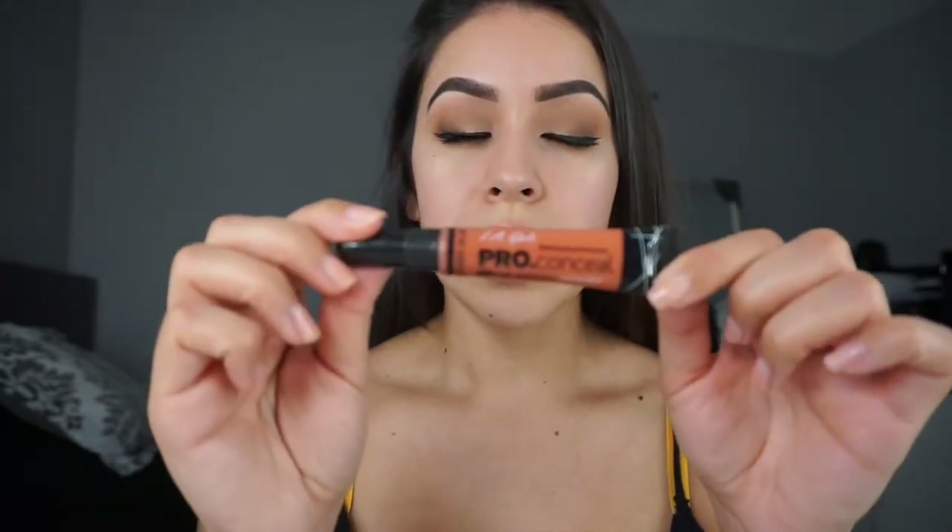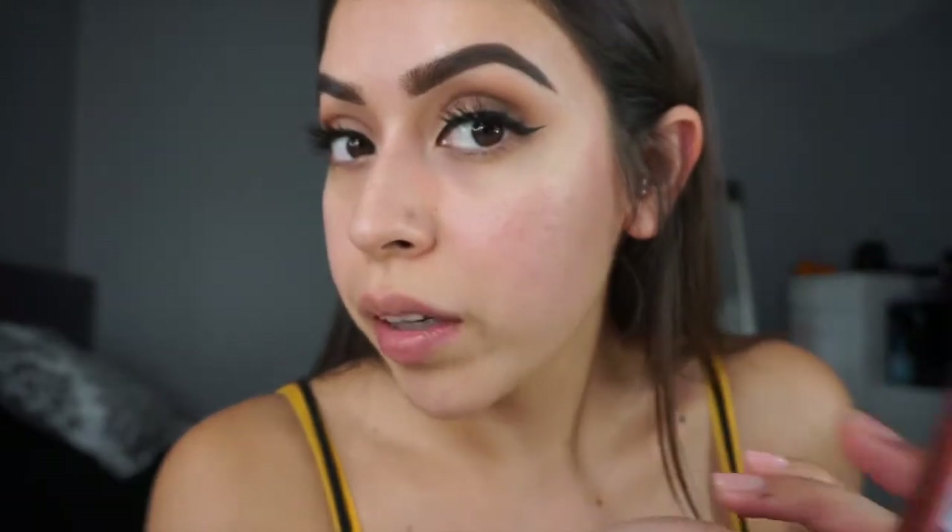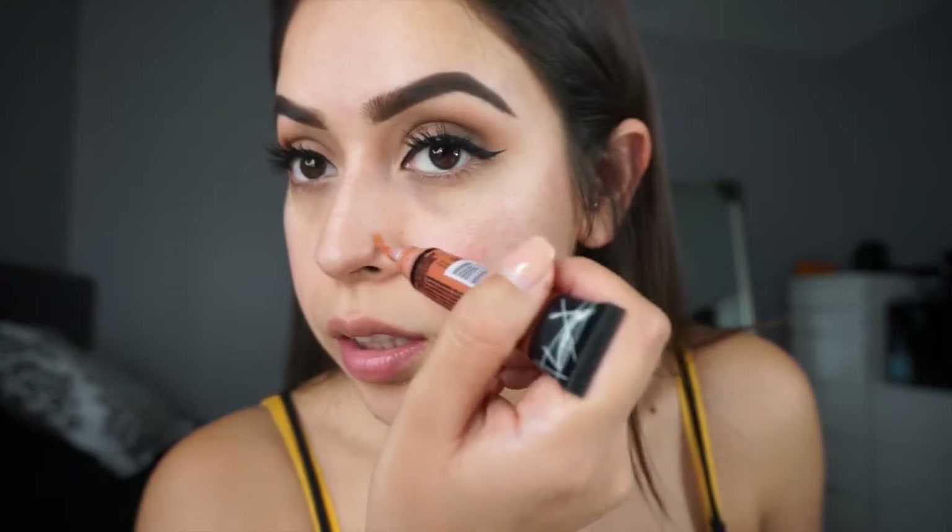Now I'm going to go in with this LA Girl Concealer — it's the Orange Corrector. I have a situation: I decided to get my nose pierced and it didn't go so well. My skin didn't take it, so I took it off and it left this orange, dark spot. I've been struggling with it for so many years and it never got better, so I always take an extra step to try to correct it.